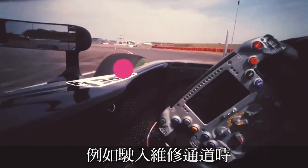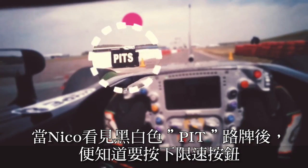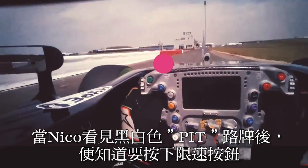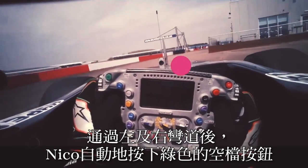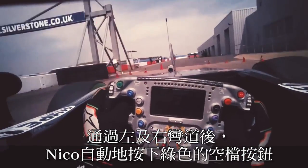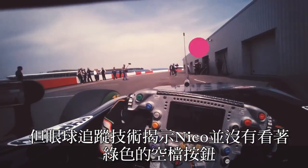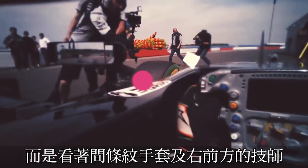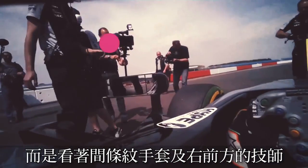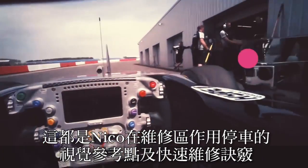For example, coming into the pits, Hülkenberg looks for the very clear black and white pit sign that denotes the start of the pit lane speed limit. It's a quick left and then right, and then an automatic reflex to push the green neutral button. But what the eye-tracking technology shows us is that he's not even looking at the button — what he's looking out for is the striped glove of the front-left mechanic. That is his visual reference point for a pit stop or a quick nose change.